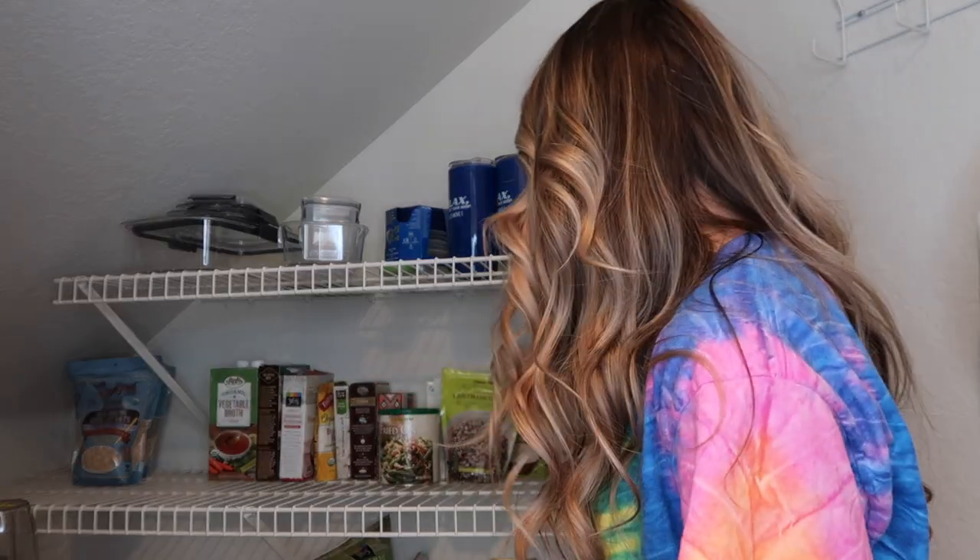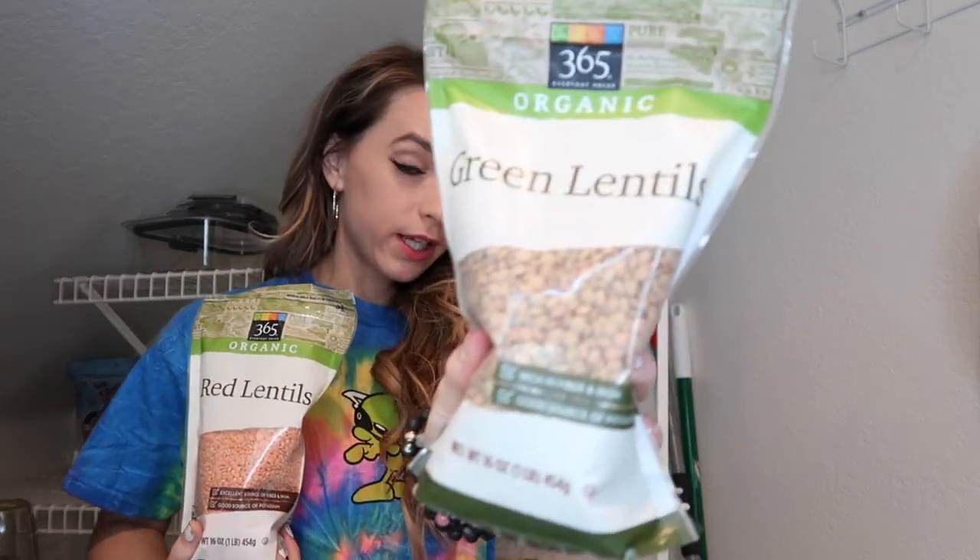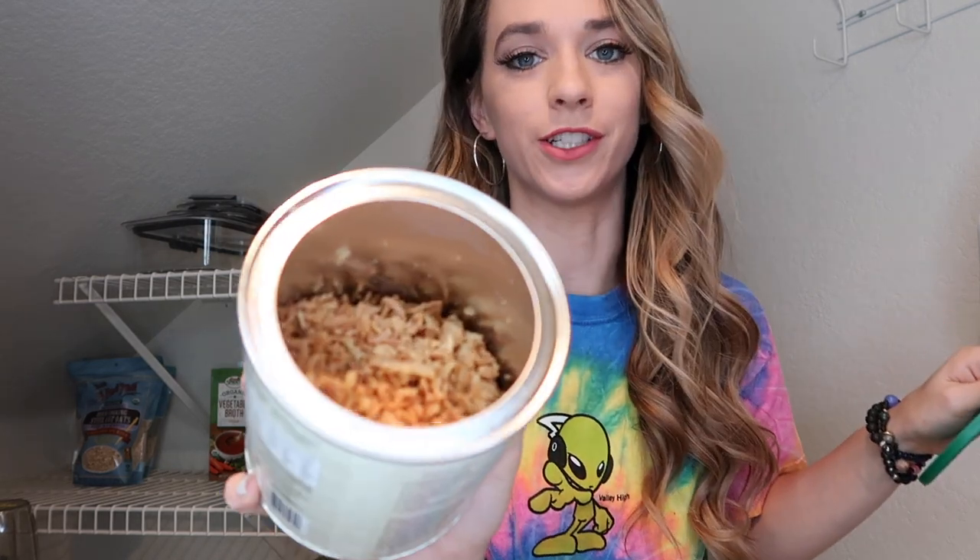This shelf is where I keep lentils and related items: red lentils, green lentils, quinoa, fried onion pieces from Trader Joe's — great on green bean casserole or pasta — couscous, different kinds of rice, instant mashed potatoes for emergencies, falafel mix from Trader Joe's, lots of steel cut oats, and plenty of veggie broth since that is a big essential in vegan cooking.